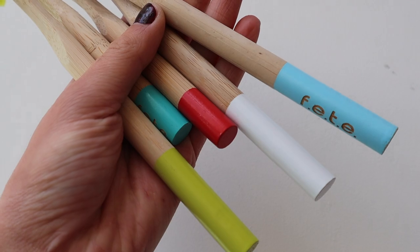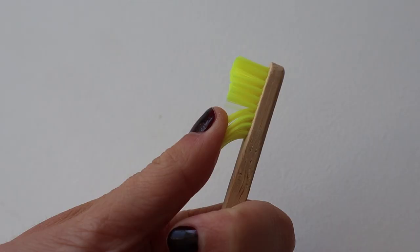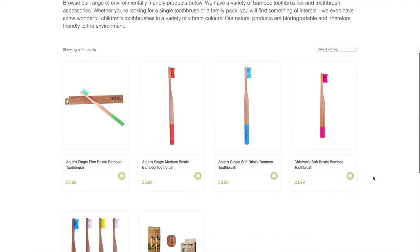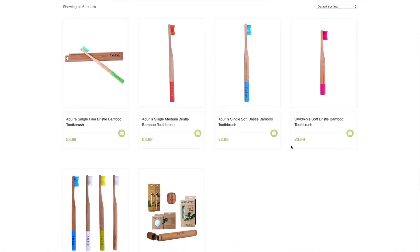Toothbrushes. A plastic toothbrush comes in plastic packaging, whereas you can buy a bamboo toothbrush. Our family have had these for quite a while now — we buy them from a website called FET. They're really, really good. They last a long time, they're bamboo, they don't litter the world, they come in different colours, and they're also not that expensive.